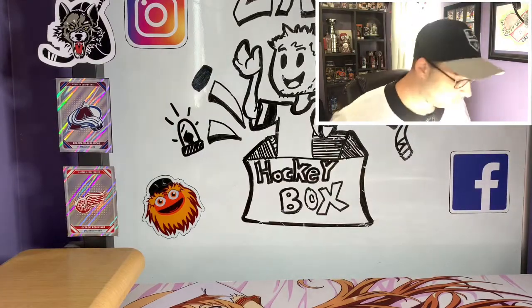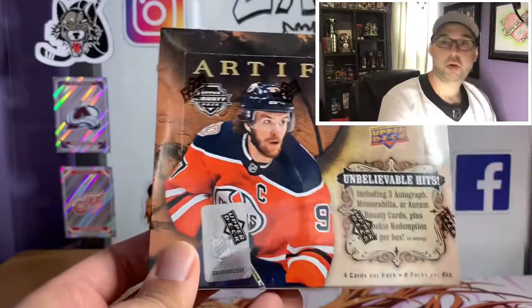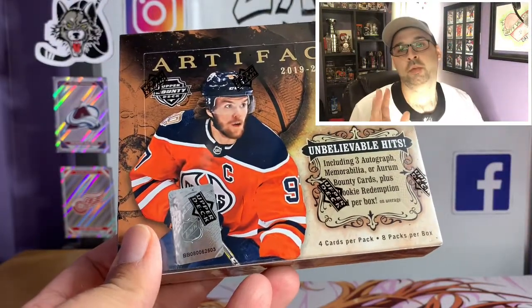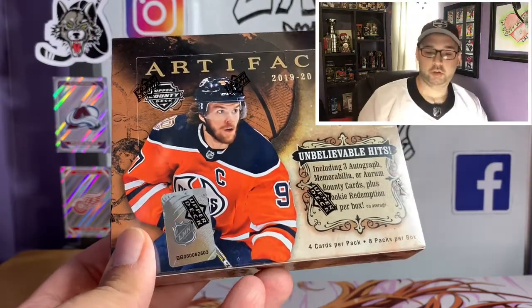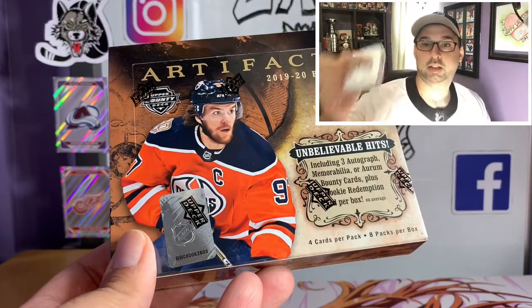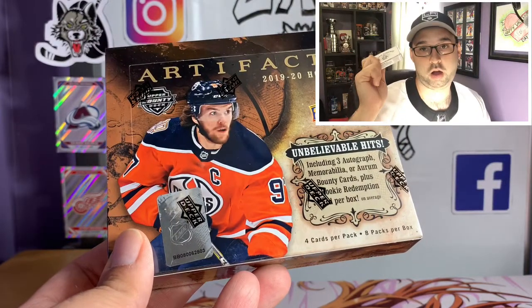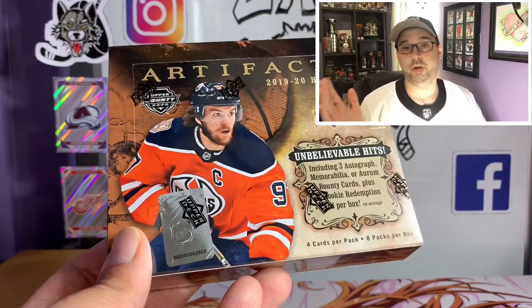On a different note — kind of same note — the stuff we're gonna be opening in the next couple videos, some of the arena videos we're putting up soon: any of the cards we pull, a chunk of them, are gonna be getting put into lots — card lots like these — for our one year anniversary. We're giving away more of these on our anniversary marker.